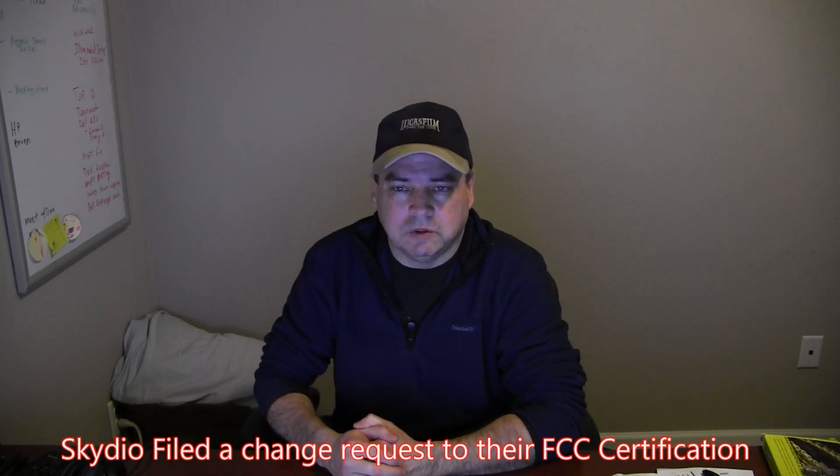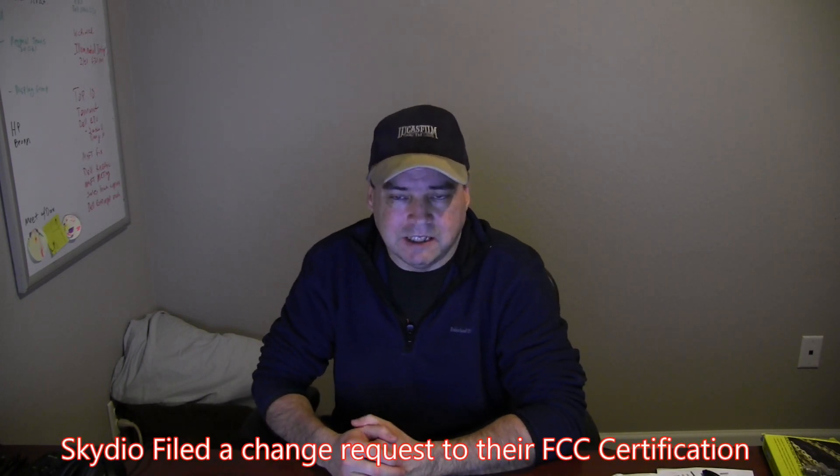I'm not a drone reviewer, but I am a fan of the Skydio 2 and I do actually have one on order. I'm hoping to get my order completion email in the next week or so — cross my fingers. But somebody posted something in one of the Facebook groups that caught my attention today: Skydio filed a new application with the FCC.